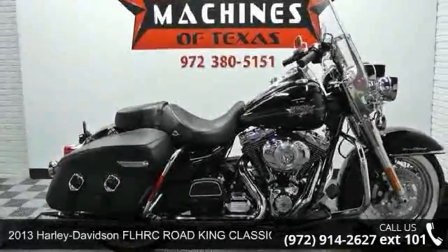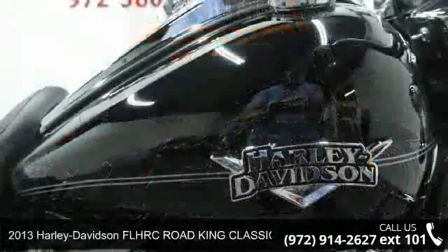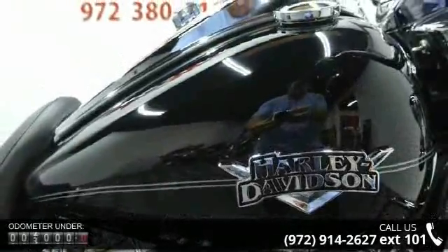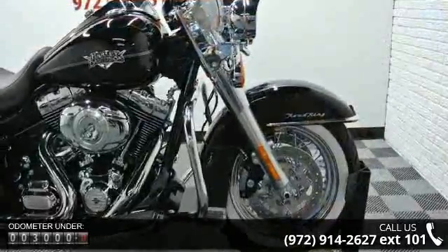Check out this 2013 Harley-Davidson FLHRC Road King Classic Touring. This is the motorcycle you've been looking for. If you are in the market for a brand new motorcycle, this might be the one.